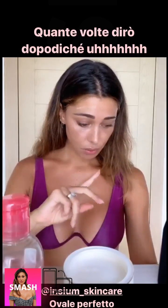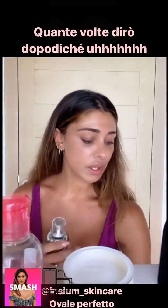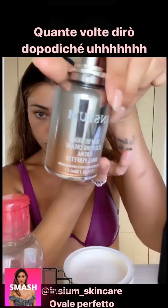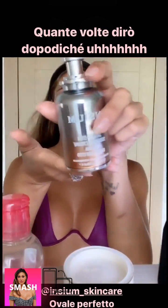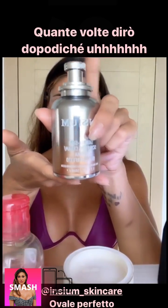Dopodiché metto, adesso ultimamente — poi li cambio — una crema che si chiama Ovale Perfetto, che va a tonificare molto bene i tessuti. Sempre due noccioline di prodotto, non bisogna esagerare. Se le creme sono buone, basta poco.